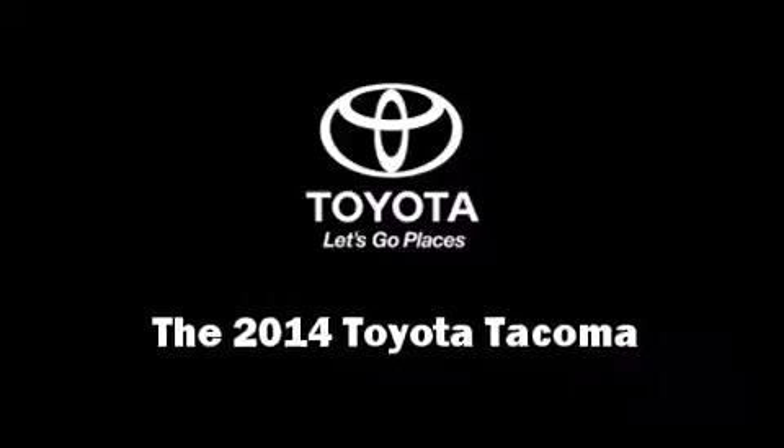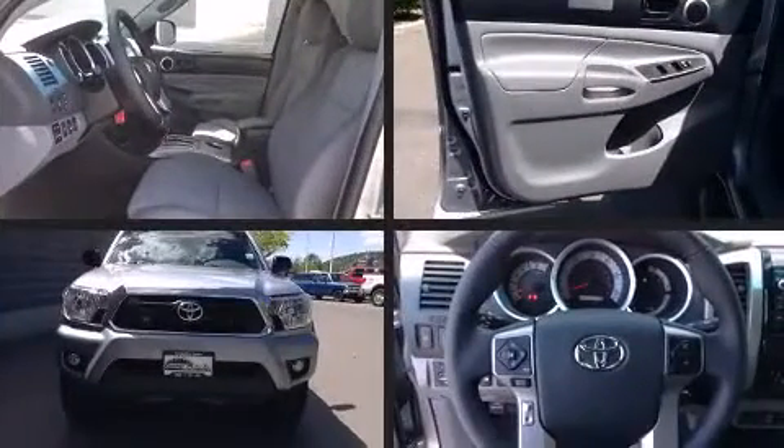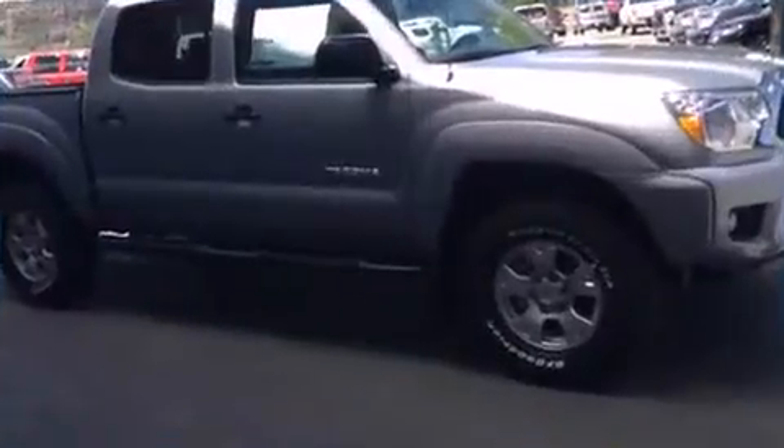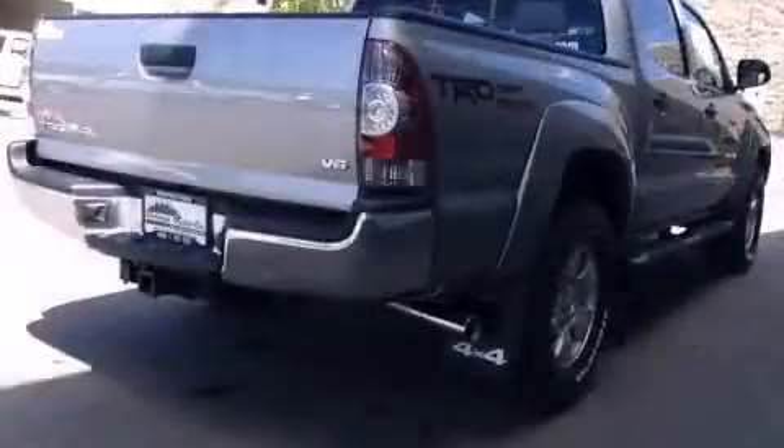Take command of the road in the 2014 Toyota Tacoma. This four-door, five-passenger truck leads among competitors in its segment. It features four-wheel drive capabilities, a durable automatic transmission, and a four-liter six-cylinder engine.